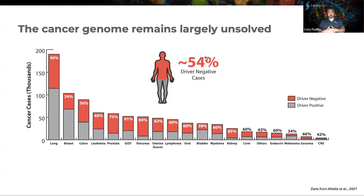One of the reasons that we've really been focusing on this particular technology is that there's a really big problem out there in the world of cancer genomics and molecular oncology — the fact that the cancer genome remains largely unsolved. When we say unsolved, we mean we really don't understand what the real drivers of cancer are. On average in the U.S., about 54% of late-stage cancers are driver negative, spanning very commonly occurring cancers such as lung, breast, and colon cancer, and persisting across even rare cancers like melanomas and sarcomas.